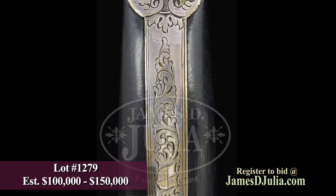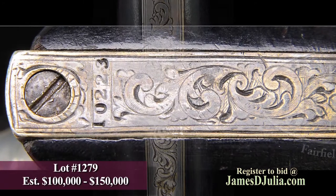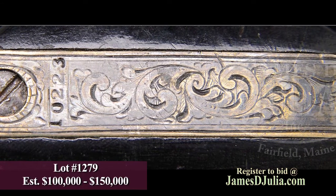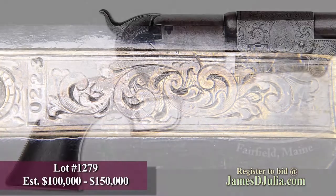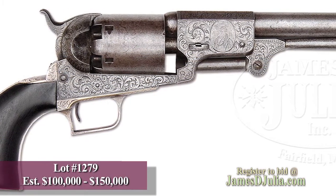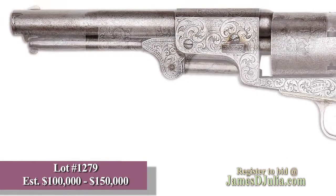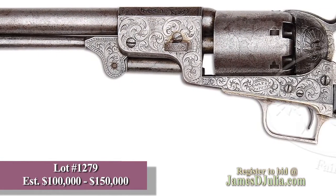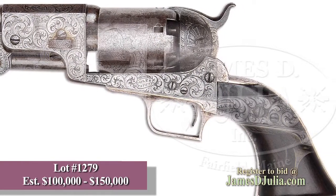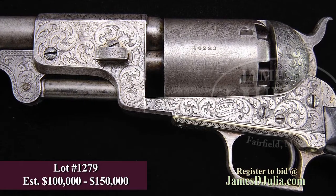These revolvers, after the exhibit was finished, were purchased by the firm of Charles Nephew and Company of Calcutta, India, and are so marked on the front straps of the grip frame. Since they were sold outside of the English market, there was no requirement for them to be British proofed, so they do not have the English proofs, even though they were sold in England. Serial number 10222, the mate to this revolver, is currently on exhibit at the American West Autry National Center Museum in California. It bears a pre-auction estimate of $100,000 to $150,000.